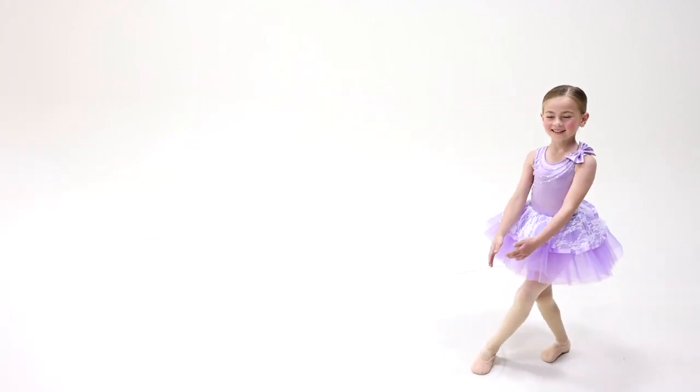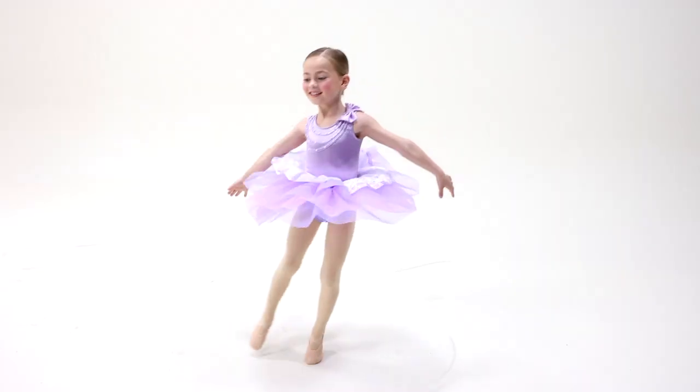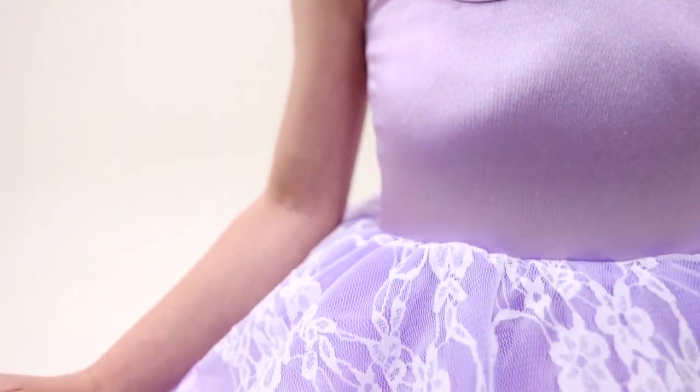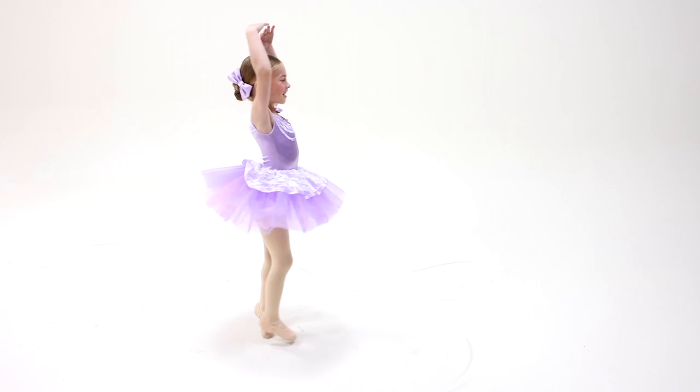It's the Small Things is a stretch satin and spandex dress with hook closure at the neckline, attached bow detail on the shoulder, keyhole back, faux pearl and stitching details on the neckline, attached organdy skirt under stretch lace peplum edged in satin ribbon trim, and attached spandex briefs.